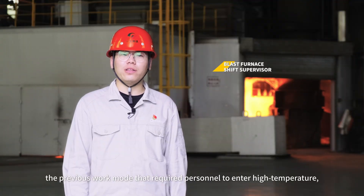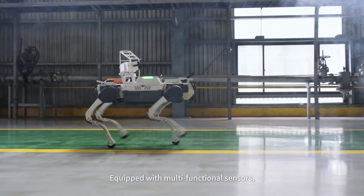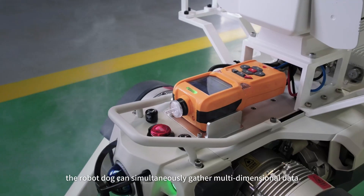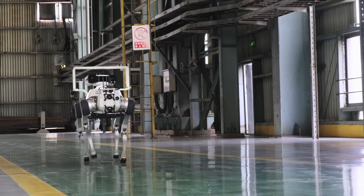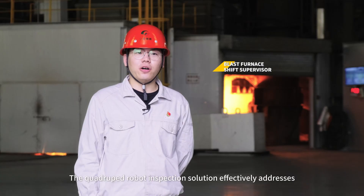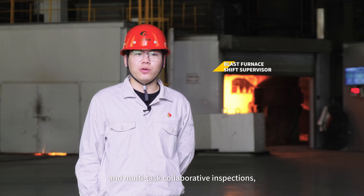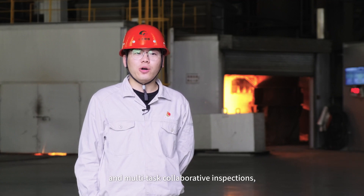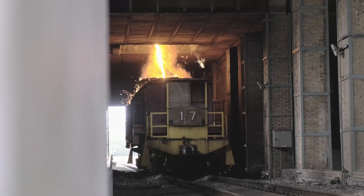The quadruped robot inspection solution changes the previous work mode that required personnel to enter high temperature, high risk environments for data collection. Equipped with multifunctional sensors, the robot dog can simultaneously gather multidimensional data such as temperature and gas levels, effectively addressing traditional challenges like data categorization and multitask collaborative inspections, providing efficient and reliable technical support for the intelligent transformation of steel plants.